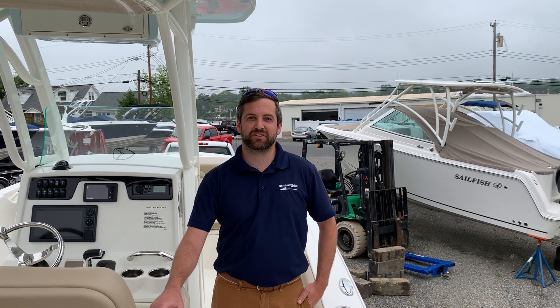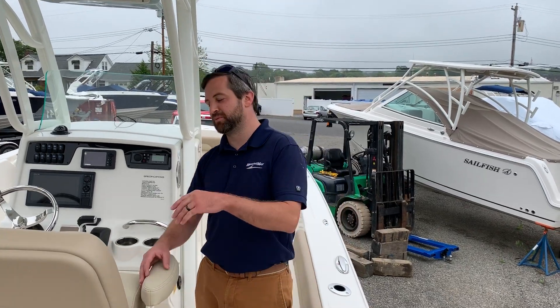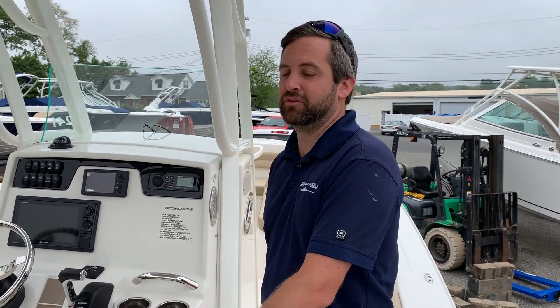Hi, this is Frank and Teske aboard our 2019 Sailfish 241 Step Aboard. This boat is located at Brick in New Jersey.